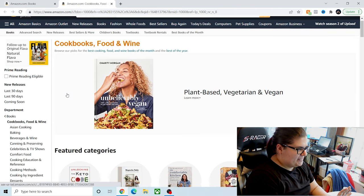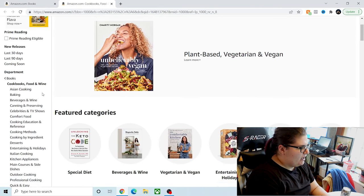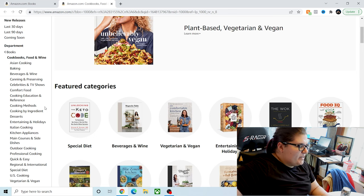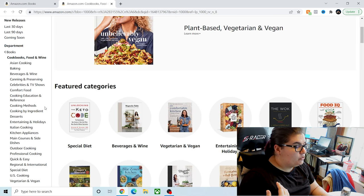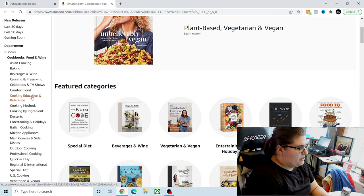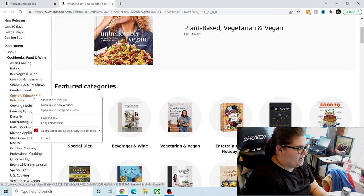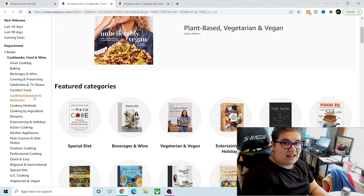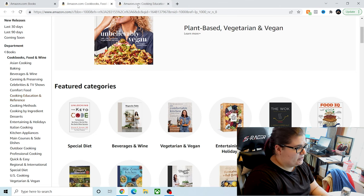I opened it in a new tab because I like to have a home base to go back to. Under Cookbooks, Food, and Wine, you'll see there's a whole breakdown of different categories that are really only set by Amazon — you might not always find these same categories at Barnes & Noble, for example. One of the places I'm immediately going to look is under Cooking, Education, and Reference. It might sound like textbooks, but trust me, a lot of good stuff gets categorized under here.